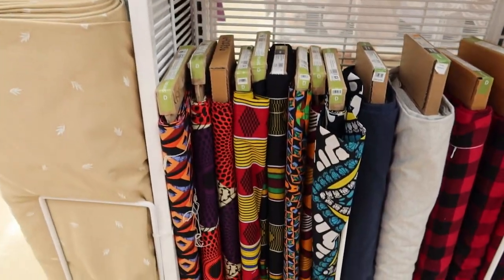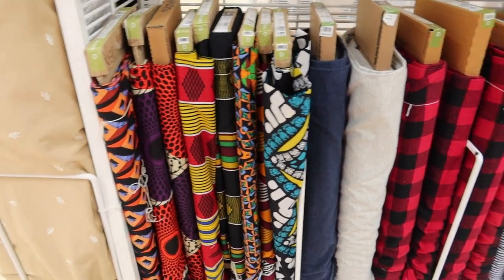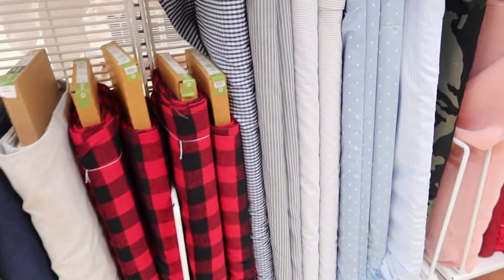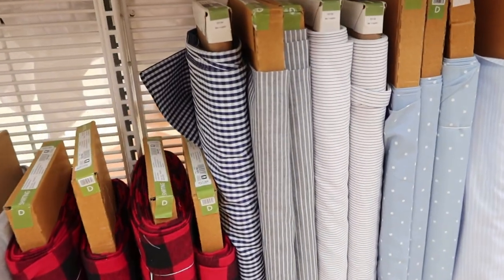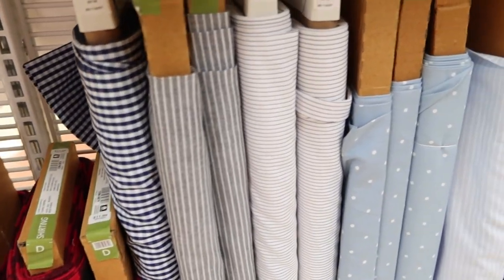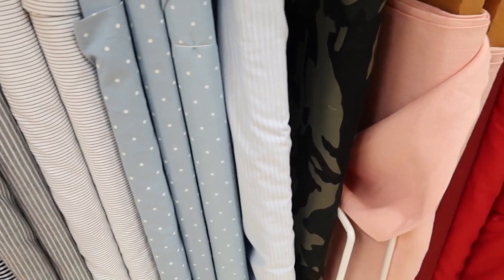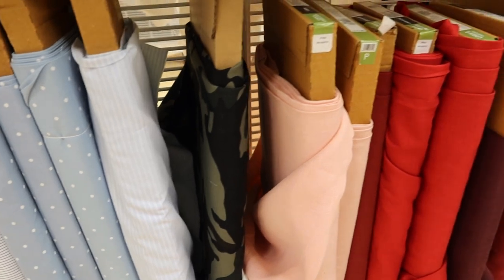I don't think these are new — maybe some of them are, but I think I've seen those pieces before. Here is what I believe is some shirting fabric. These are really nice too. I think I've seen those before also — those may not be new.